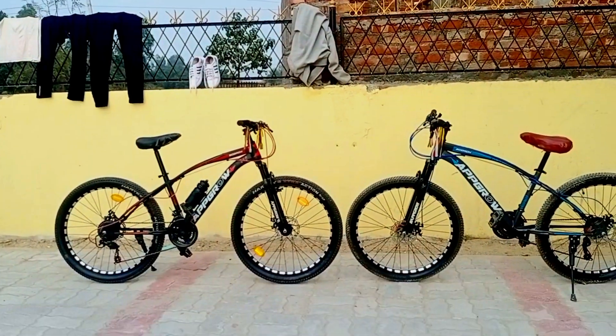Hey guys, good morning! Welcome back to my new vlogs. Today we are going to see some of our cycles in this video. There are two cycles — one is my friend's and one is mine — so we are going to make a video.